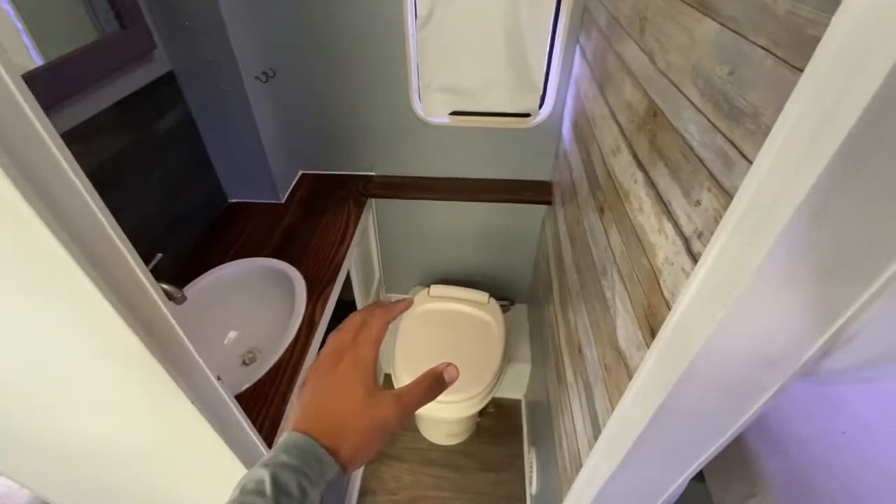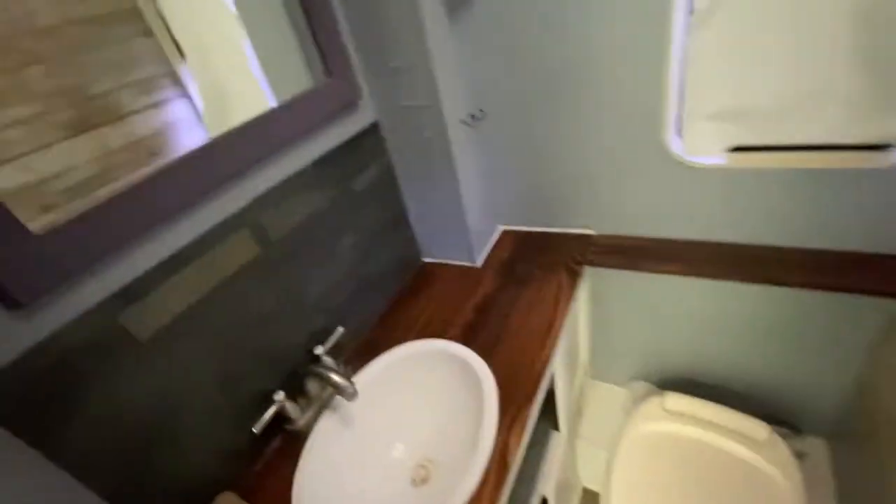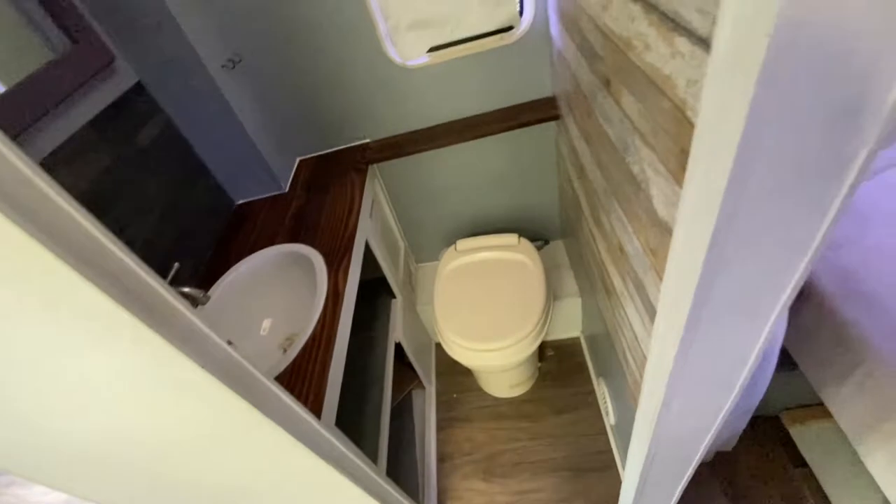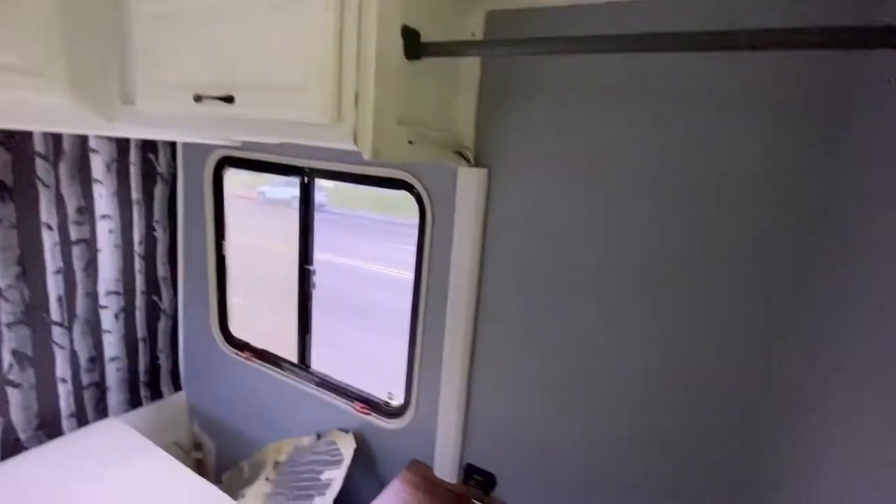Here's the shower — the shower works, I've already tried it. The shower looks like it might be the culprit of the smell, because when I looked at how full the tank was, it seemed like it was almost completely full.